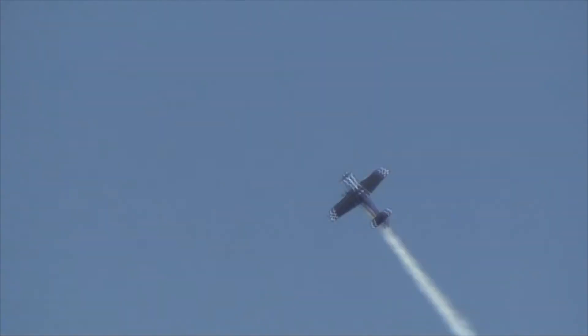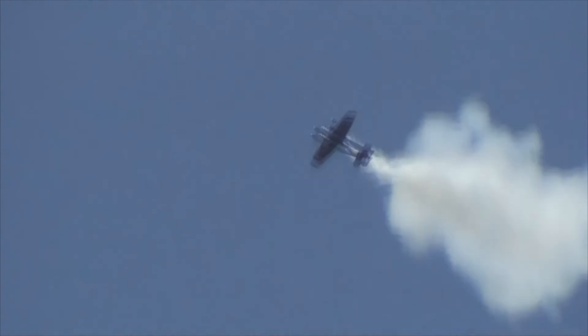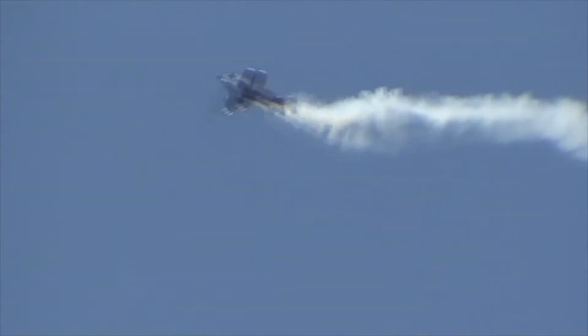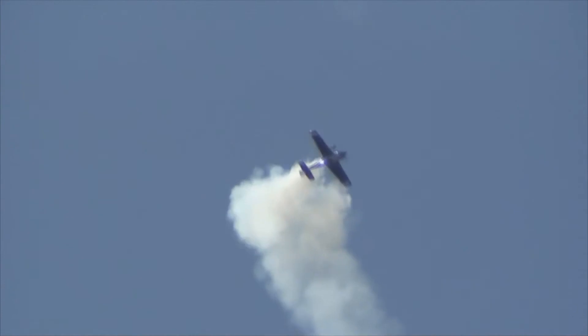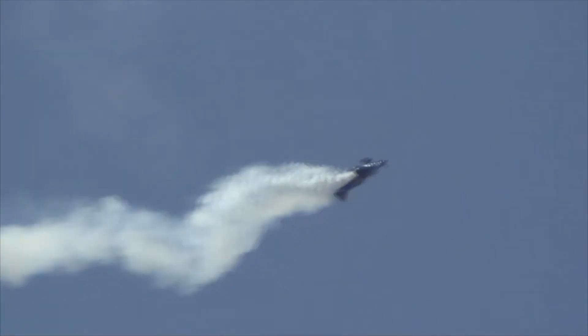Earlier you saw the right-side-up version. Now here's the flipped version — this is Bird in Three.